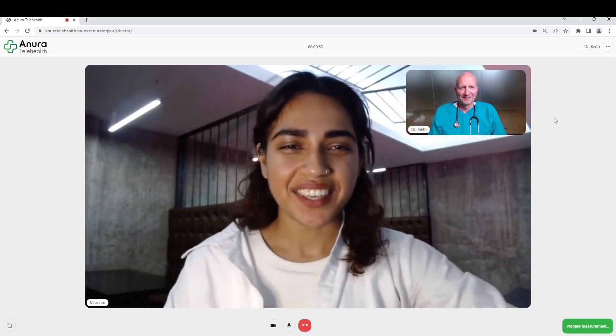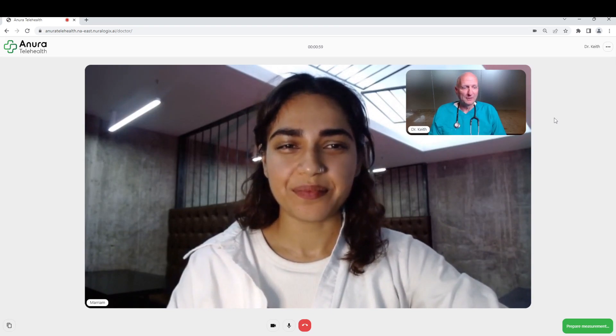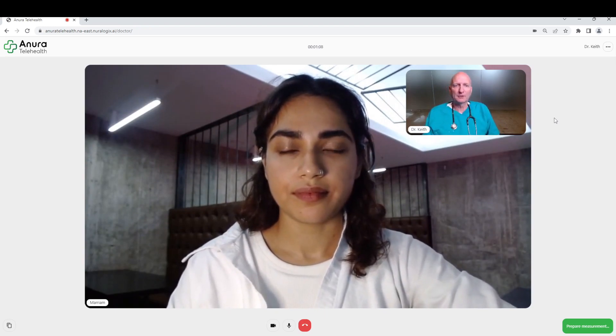Hello. Hi Dr. Keith. So great to see you again. Thank you for being our test patient. We're going to be demonstrating very shortly our novel form of remote photoplethysmography, which we call transdermal optical imaging.